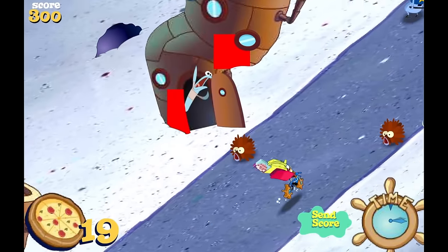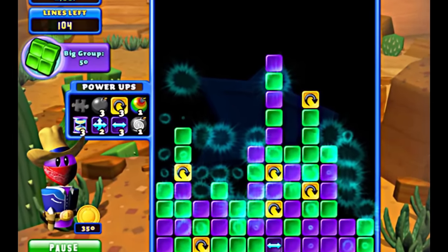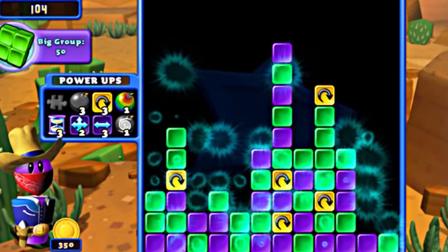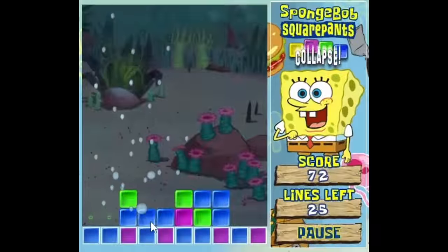There was one other big game that came out in 2003, but to fully understand it, we need to go back to 1998. The developers Game House created a tile-matching series called Collapse, which had three games between then and 2004, and eventually had an official collaboration with SpongeBob. It's a classic.